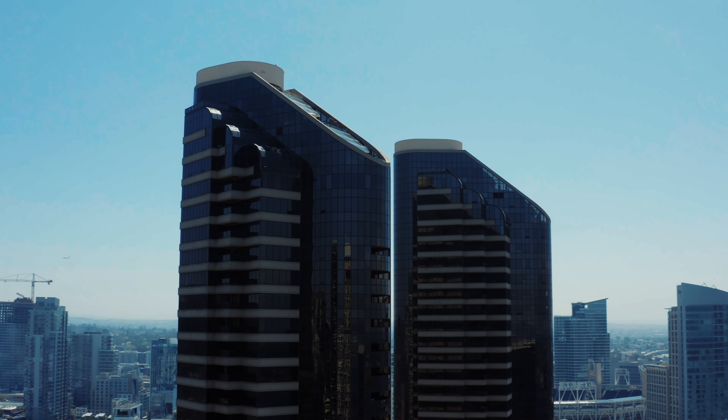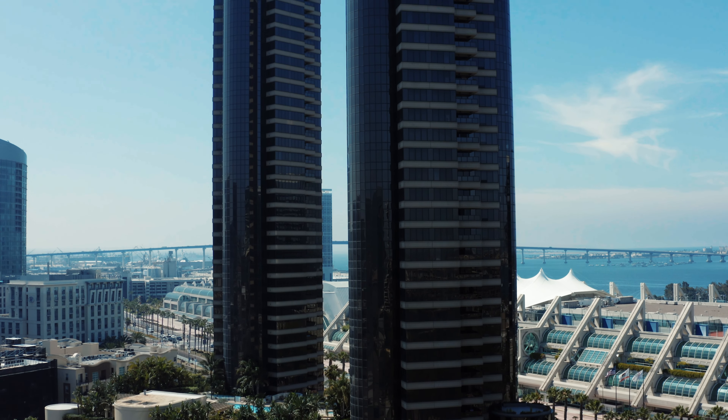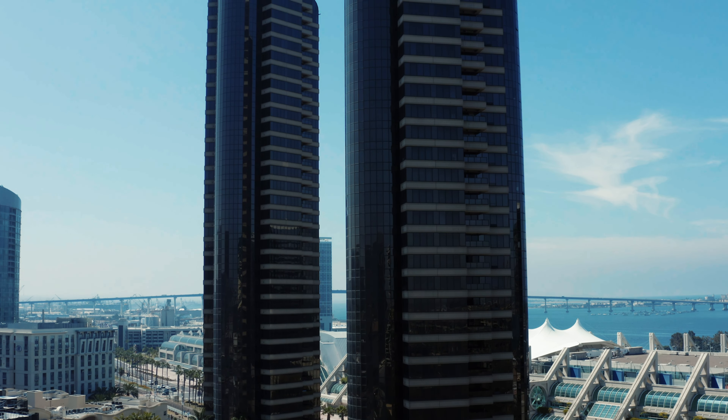The penthouse in the west tower, residence 4102, takes the entire 41st and 42nd floor and there are absolutely no neighbors. It features 4,400 square feet of living space plus an additional 1,200 square feet of exterior space.